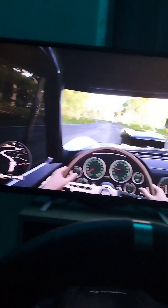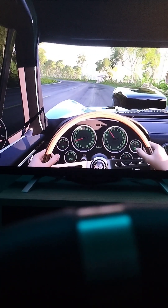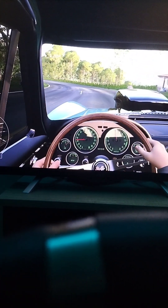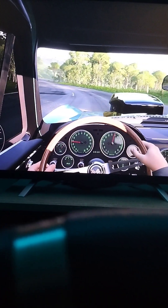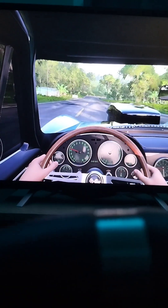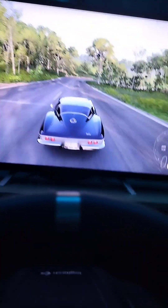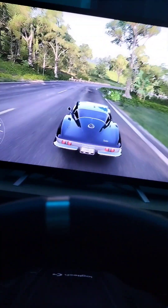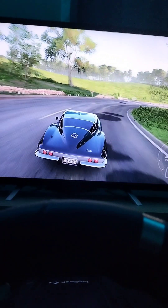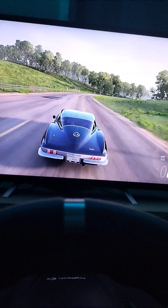Alright, we are away now guys. I'm going to try and do some inside view driving so you guys can get the full experience. Here we go — we are currently getting up to speed and just driving right now.